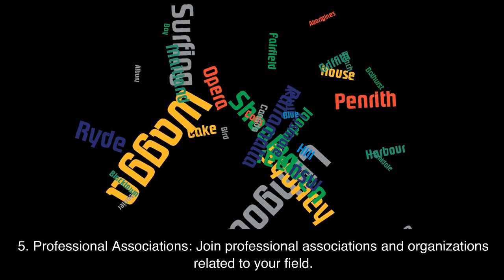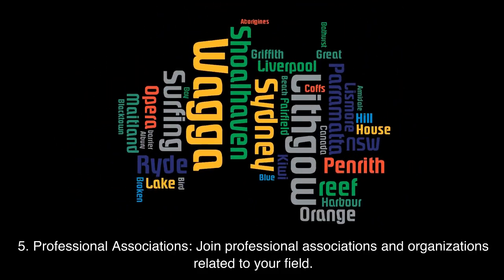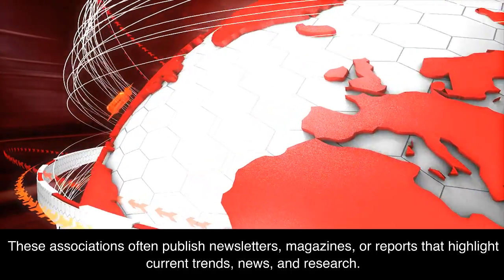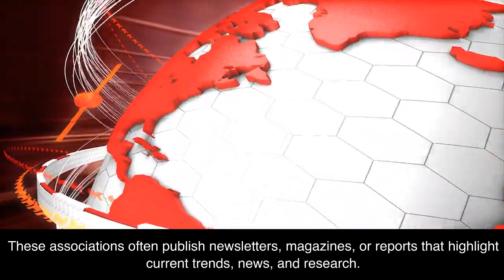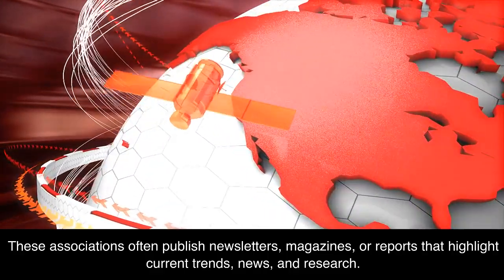5. Professional associations. Join professional associations and organizations related to your field. These associations often publish newsletters, magazines, or reports that highlight current trends, news, and research.